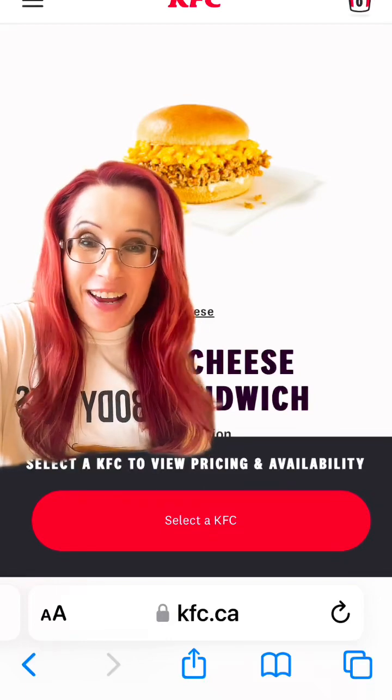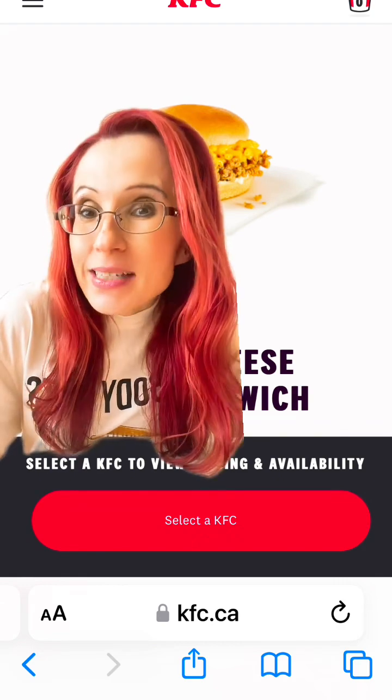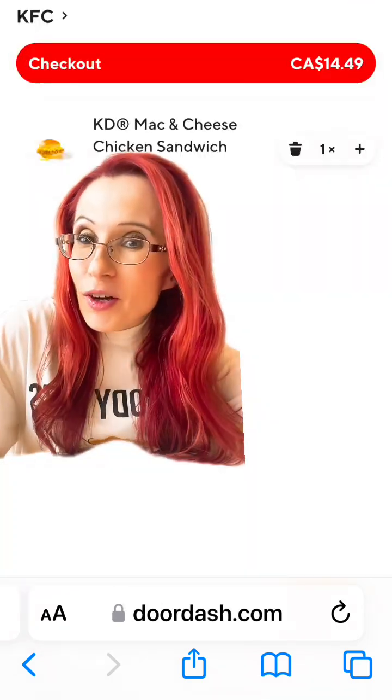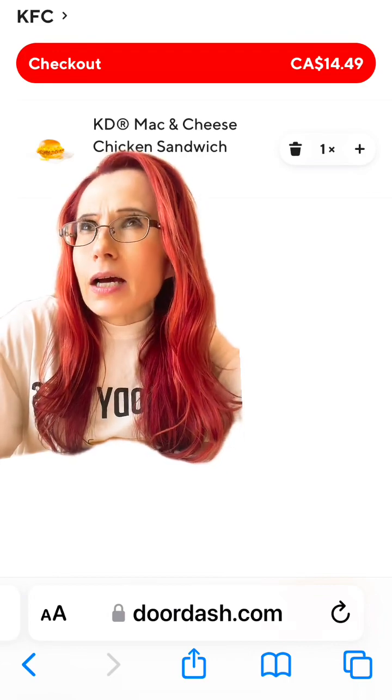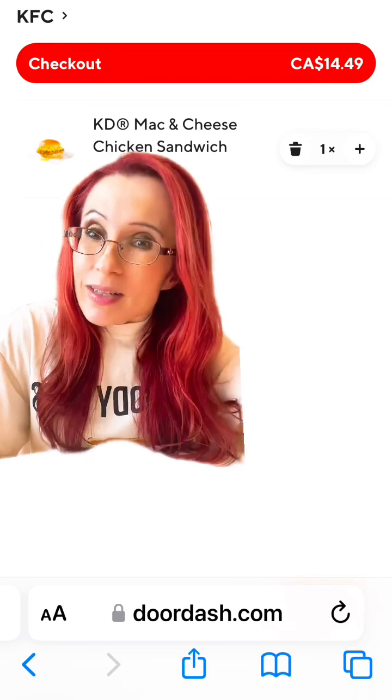So KFC Canada has this product now — the KFC mac and cheese chicken sandwich. I was interested in trying it until I saw the price. If I ordered on DoorDash, it's $14.49, and on Uber Eats or something like that, it was like $17.